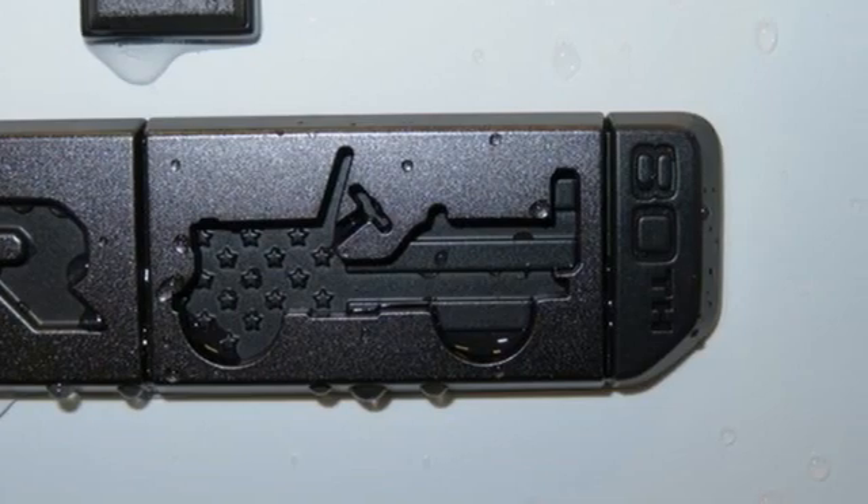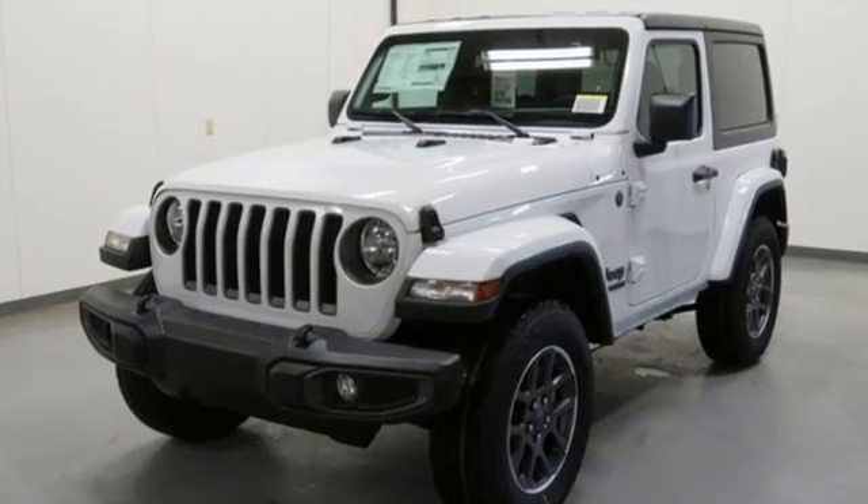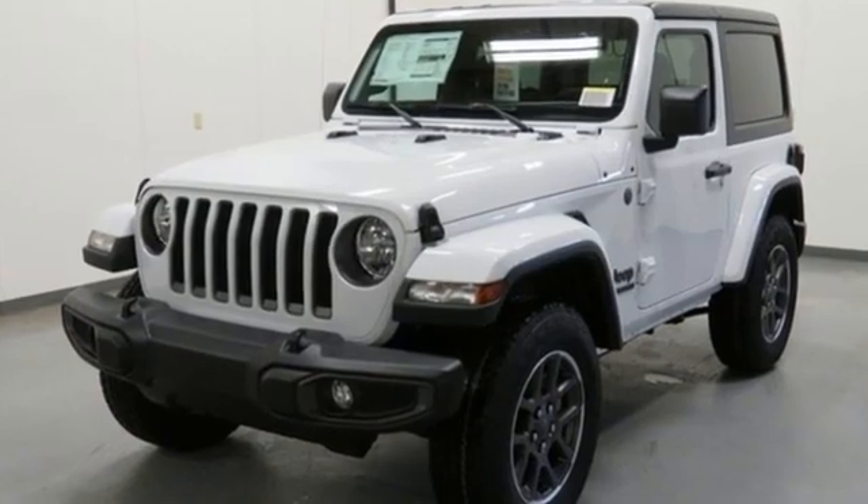Everywhere you want to go, anything you want to do, Jeep takes you there. You'll never know until you try. Test drive it today.